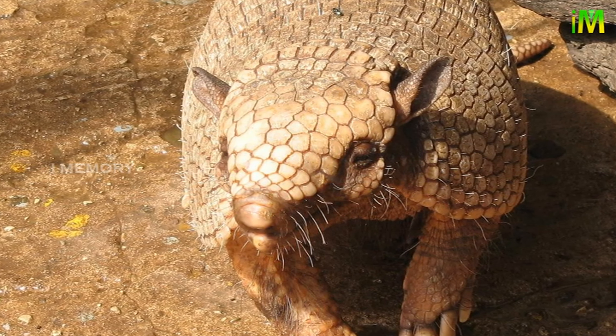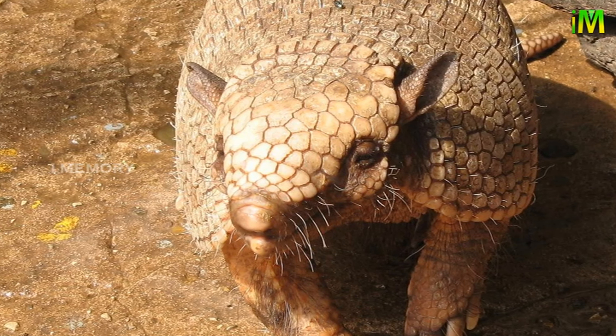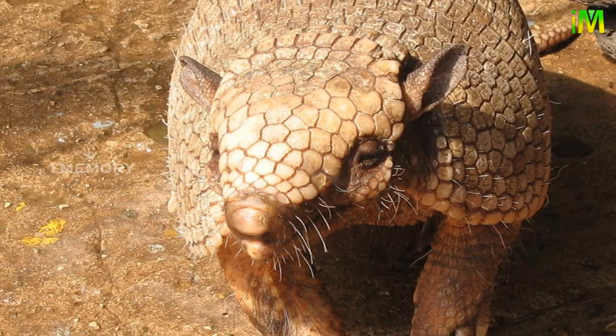Baby armadillos have soft leathery skin which hardens after a few weeks. Where armadillos live is dependent on soil type — they prefer sandy or loam soils, which are loose and porous, making it easier to dig for food and make burrows.